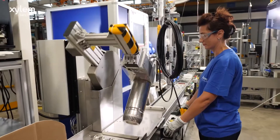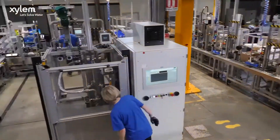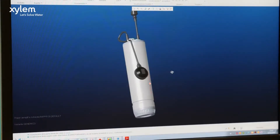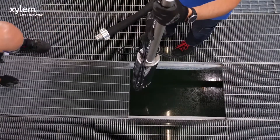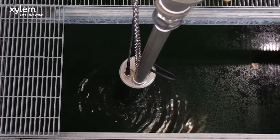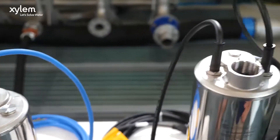For us, customer needs are one of our main priorities, and feedback collected by installers has played a fundamental role in the design phase of the new SCUBA. Submerged installations are often complicated, take up time, and involve working in confined spaces that are difficult to reach. For this reason, a reliable and long-lasting product is essential.